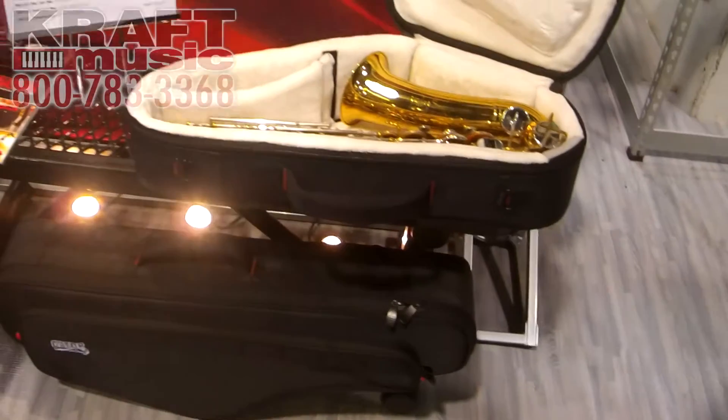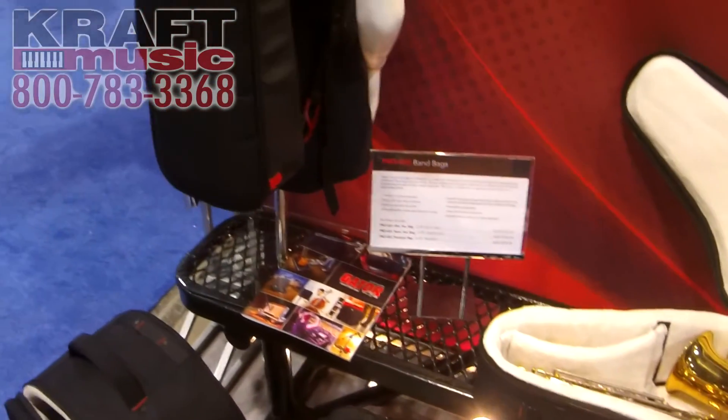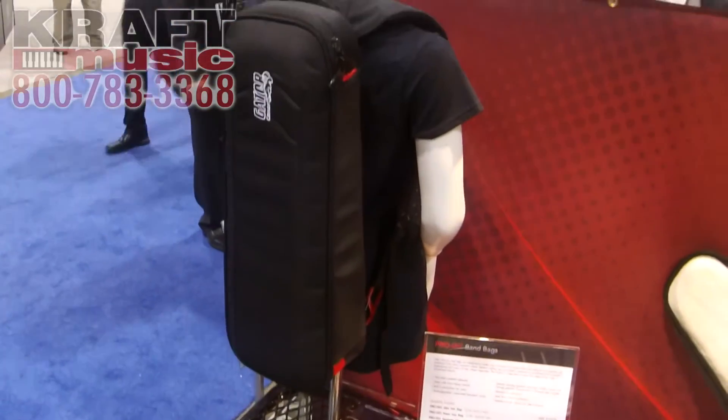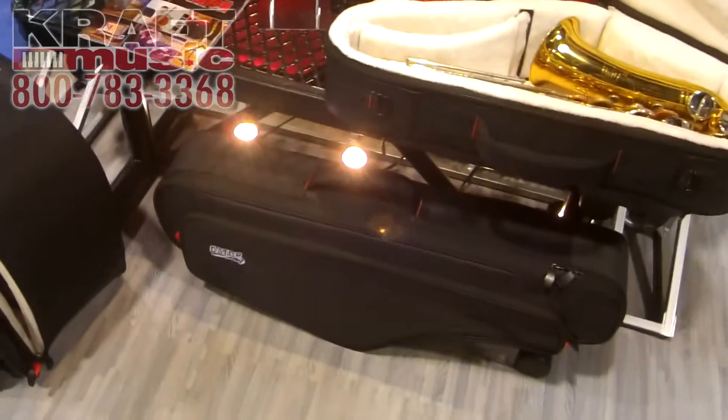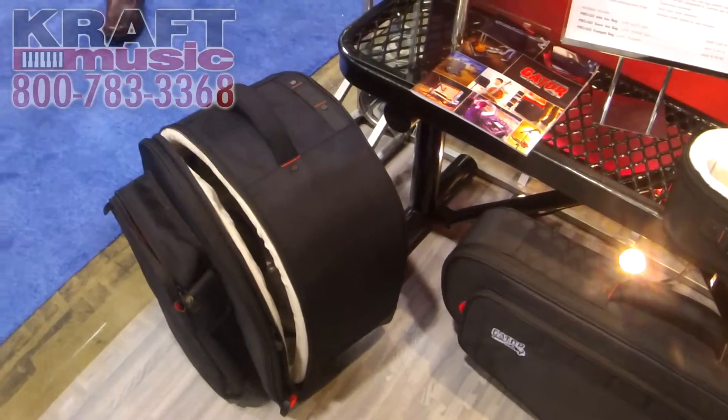So when you're running around in the rain and inclement weather, Gator's got you covered with the new ProGo series of instrument cases. Again, we have a trumpet, alto sax, tenor sax, and a new snare drum backpack as well. We'll see you next time.